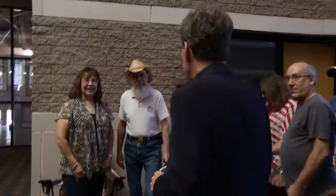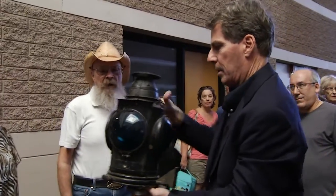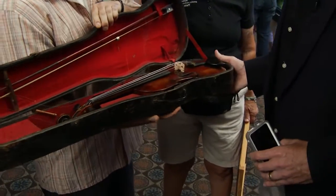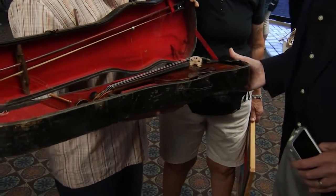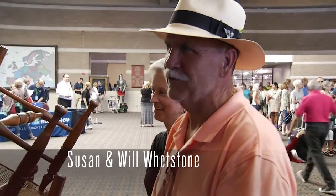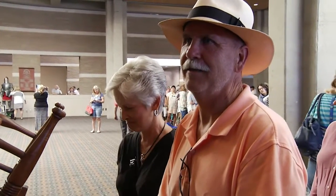One guest brings a pair of very heavy lights, possibly from a train or boat. Another brings a violin, and an appraiser notes it's unfortunately not a Stradivarius. Most guests aren't necessarily looking for the million-dollar ticket, but they admit it would be nice. Everyone in line has their fingers crossed that they have that million-dollar family heirloom.